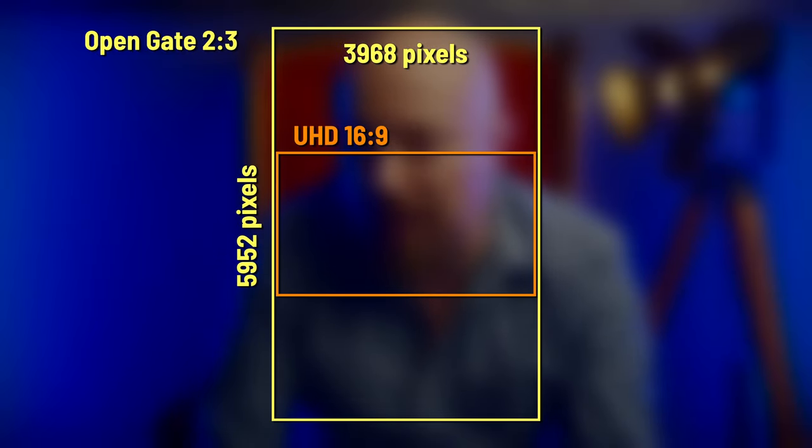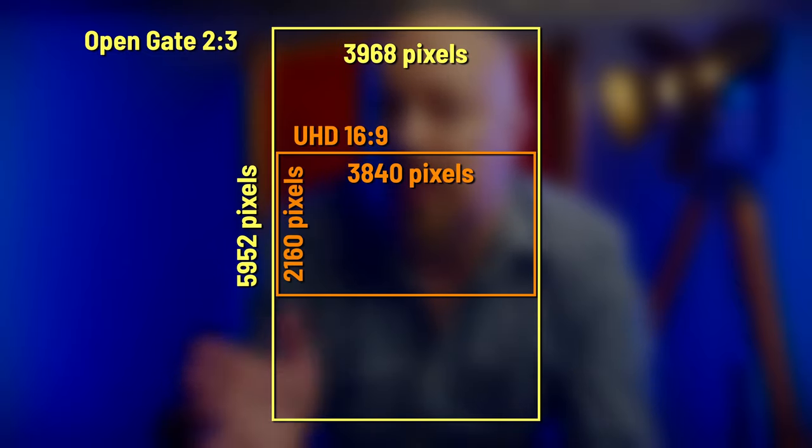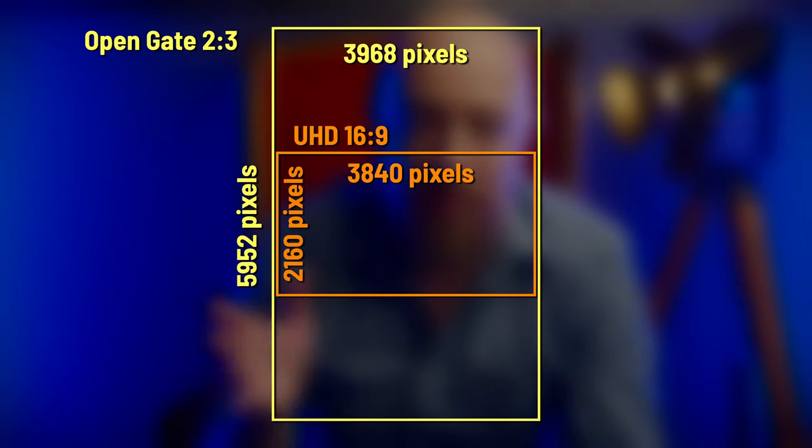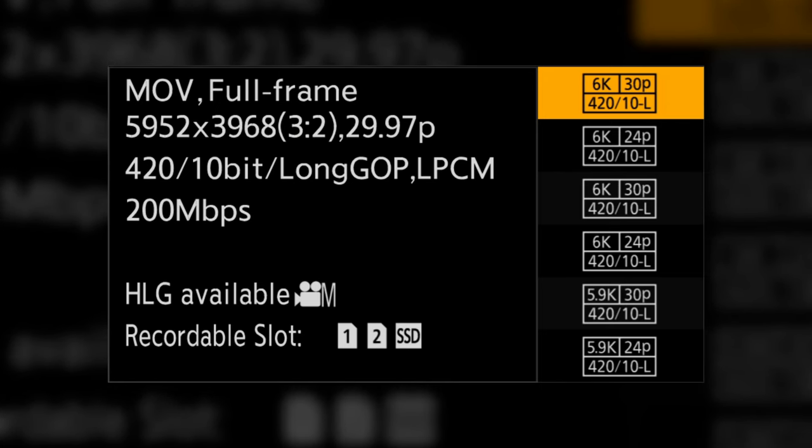Ultra HD 16x9 is, of course, 3840 wide by 2160 tall, so you can already see that the 3968 wide we got from this 6K open gate image — even rotated vertically — is more than we needed for the Ultra HD deliverable. The 6K files were recorded internally in the Lumix S5 II to SD cards in V-Log at 4:2:0 10-bit HEVC codec at 200 megabits per second. That's the 6K file for use later, but what about real-time delivery?